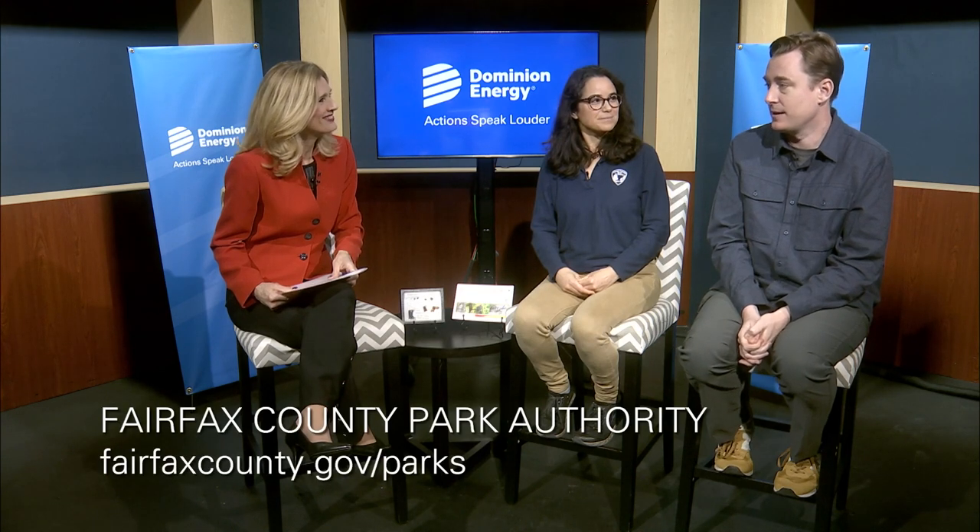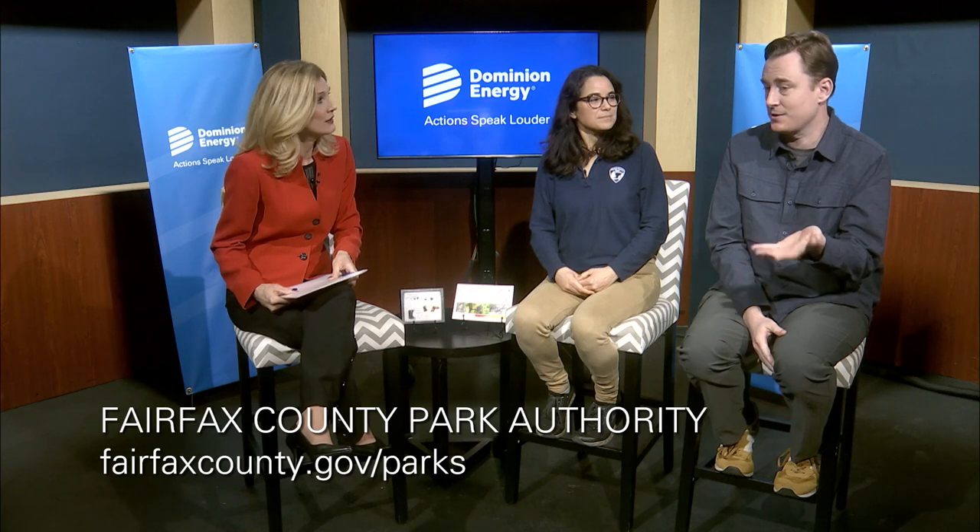Once spotted lanternflies establish themselves, they become even more difficult to manage. It's also important to report sightings. You can do so through the Fairfax County Urban Forestry Management Division website, by notifying a park manager or nearby naturalist, or by emailing parkmail@fairfaxcounty.gov. The hosts thank both experts for their time and information about the spotted lanternfly and the efforts to address it in Fairfax County.